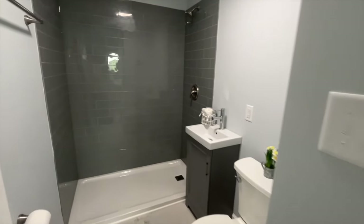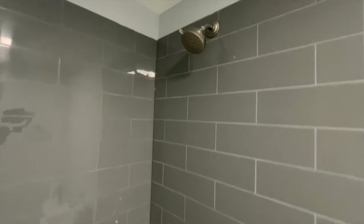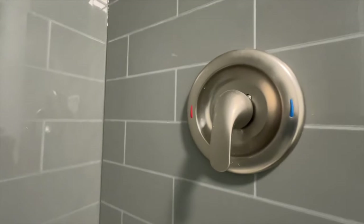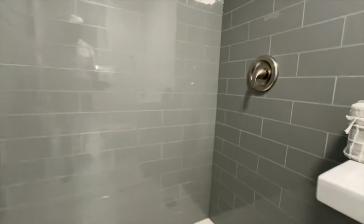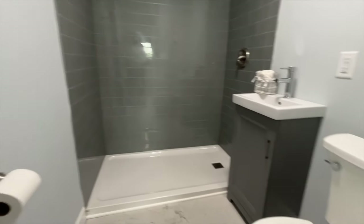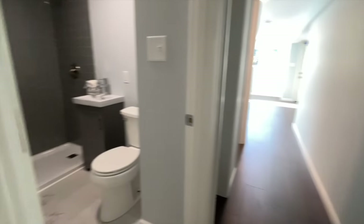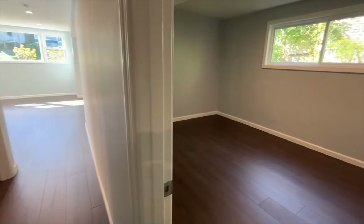This is bathroom number two. We've got the backsplash there and the fixtures. You also have no tub, so this is a straight-up shower only, along with the toilet and sink.